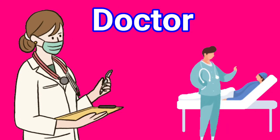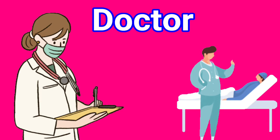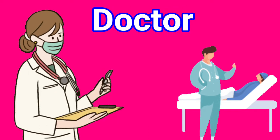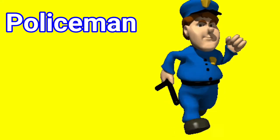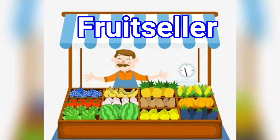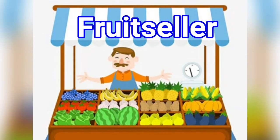5. Doctors: Doctors and nurses look after the patients in the hospital. 6. Policeman: The policemen maintain law and order. 7. Fruit seller: We buy fruits from the fruit seller.